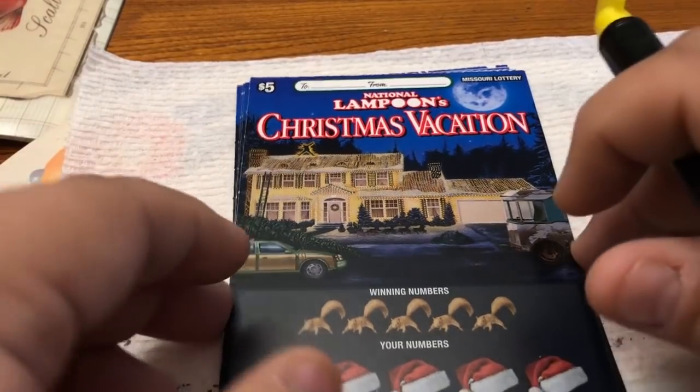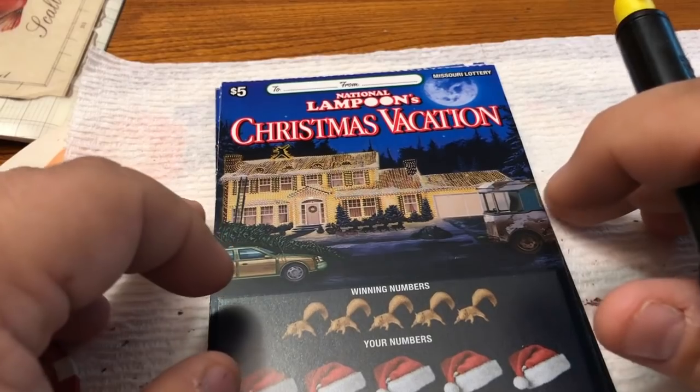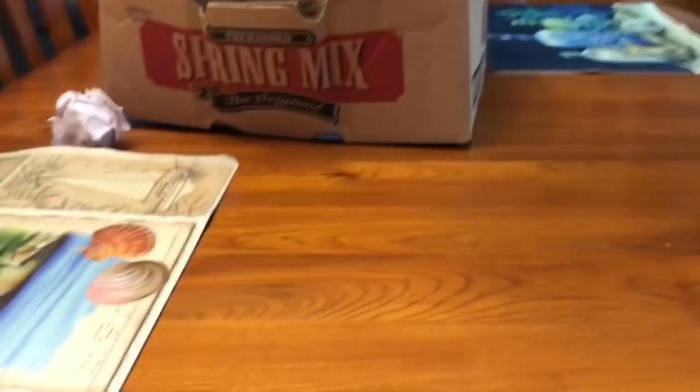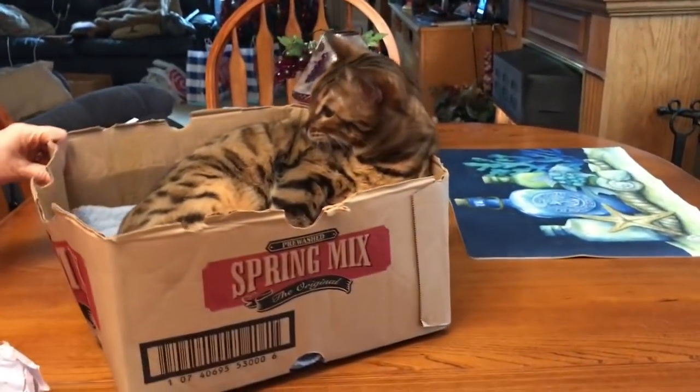Hello folks and welcome to Scratchy with Holly. Today is the second part of our Missouri Lottery National Lampoon Christmas Vacation tickets. Our good friend South County Scratchy sent those over to us, so check out his channel — there's a link down below.